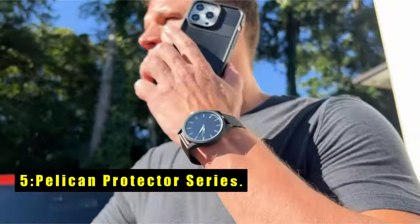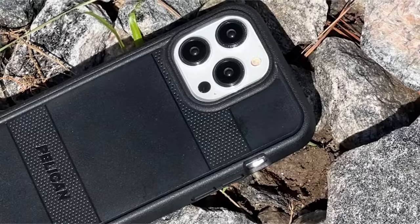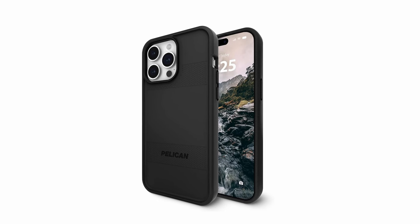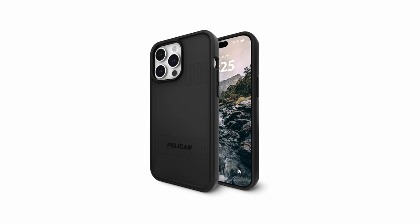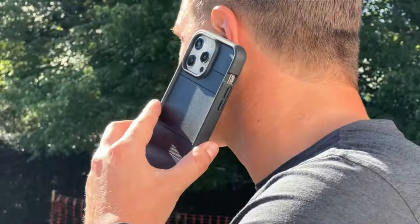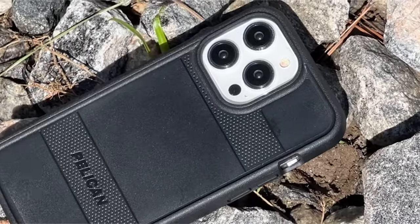At number 5 is the Pelican Protector Series. The Pelican Protector Series for iPhone 15 Pro Max is the epitome of rugged protection with style. Crafted for a snug fit, its non-slip edge ensures a secure grip while offering optimal comfort. The anti-scratch coating maintains a pristine appearance, while raised edges safeguard the camera and screen. With 16-feet military-grade drop protection, it withstands accidental drops thanks to premium shock-absorbing ridges and cushion corners. Constructed from certified sustainable recycled materials, it reduces environmental impact while maintaining high quality. Its MagSafe compatibility ensures faster and more convenient charging, making it a versatile choice for everyday use.